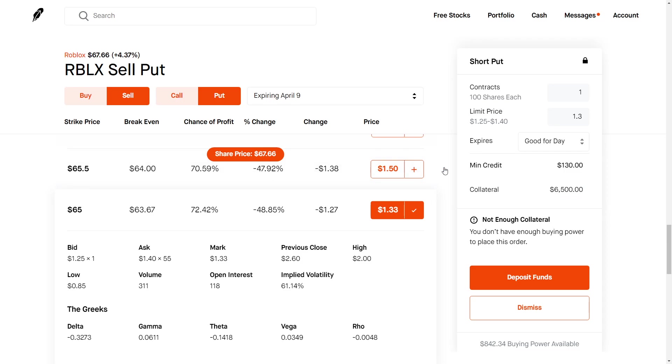This collateral is tied up until you either close out the contract or the contract expires worthless. So we see the expiration is March 9th, which is just next week, and we collect $130. This is a lot safer than outright buying the stock because we are selecting a strike that is a lot lower than the current price. So if the stock stays above $65 by the expiration date, basically we win the trade.